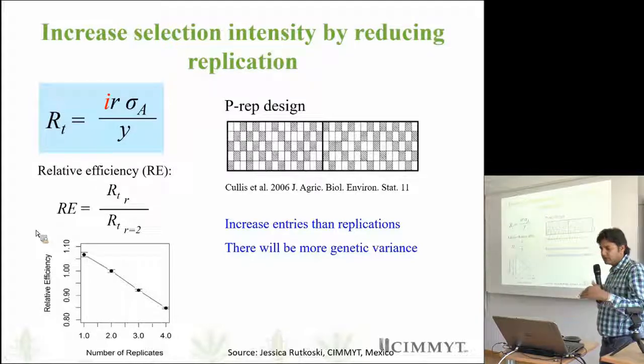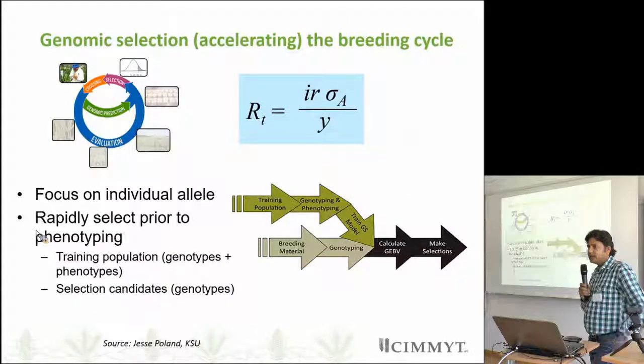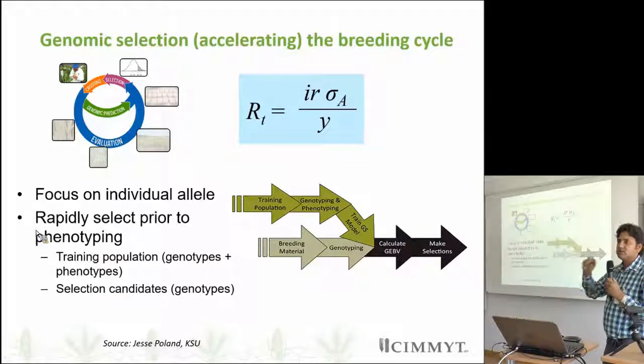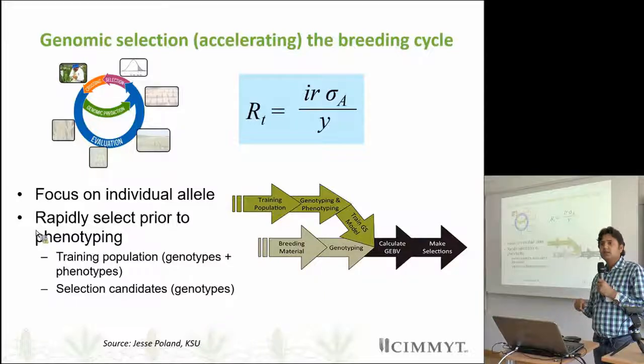We performed an analysis and found that increasing replication really does not increase selection efficiency. The next important aspect is that we can reduce the number of cycles — the duration of the cycle — so that we can have faster genetic gain. One approach for this is genomic selection, where we can skip the evaluation part.